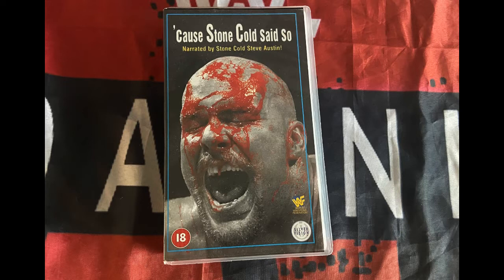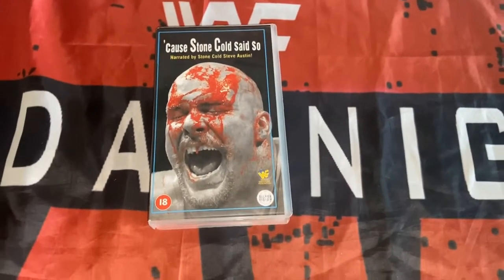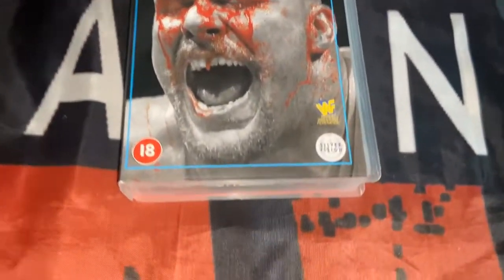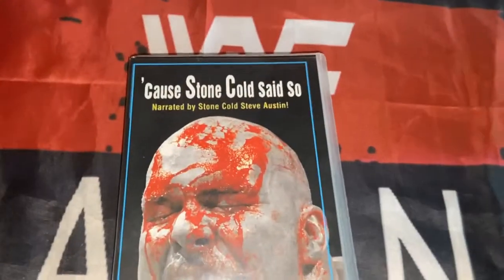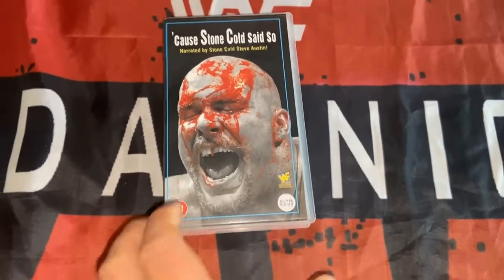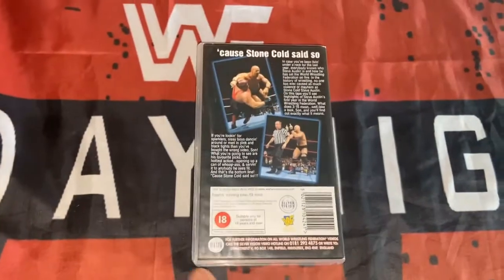This is one of the rarer wrestling videos out there — because Stone Cold said so. It is a rarer cover with a bloodshot image, and I believe this was taken away pretty much after release. Whether it was a Silver Vision Exclusive I am unsure. Anyway, it's back home in the collection and I appreciate that.